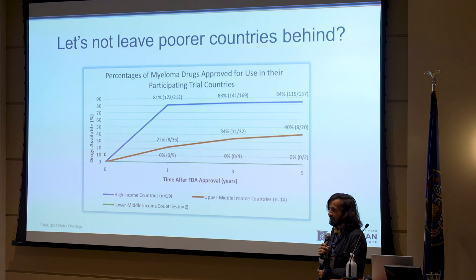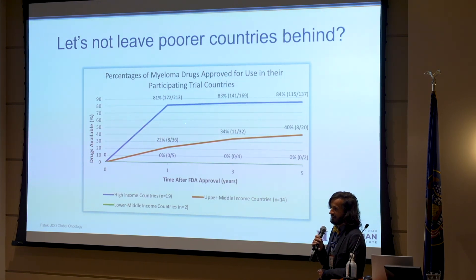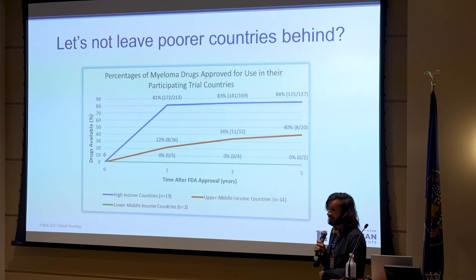We're getting close to a cure for myeloma in developed countries, but we are leaving a lot of the world behind. We studied trials that led to approval in the U.S. and looked at where those trials enrolled — high income, upper middle income, and some lower middle income countries. But it's only in those rich countries that the drugs actually end up getting approved, even though the orange and green countries contributed their patients to those trials. There are global inequities that haunt me in our landscape of clinical trials.